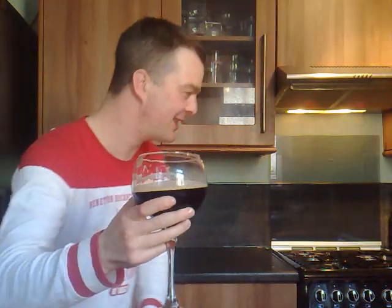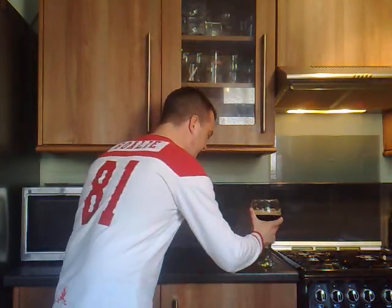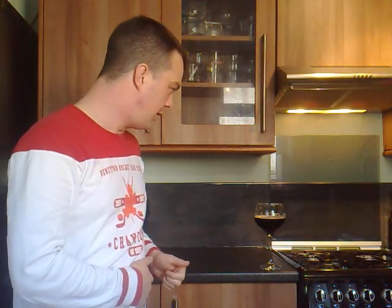Good beer from a good country. Cheers. I'm going to give this beer an 8 out of 10. If you want to try this beer, I recommend getting a few of these — apparently they taste very well. Nice evening drink, I'd say.